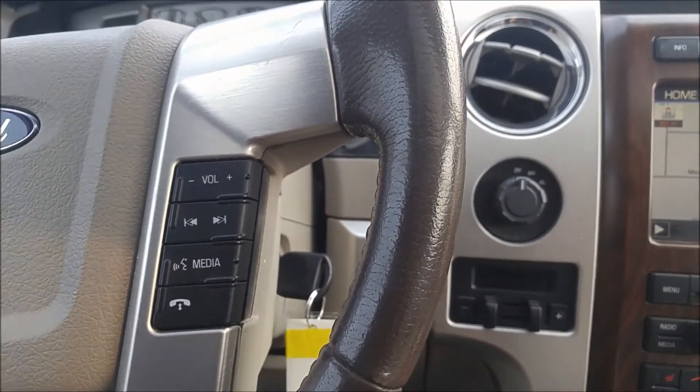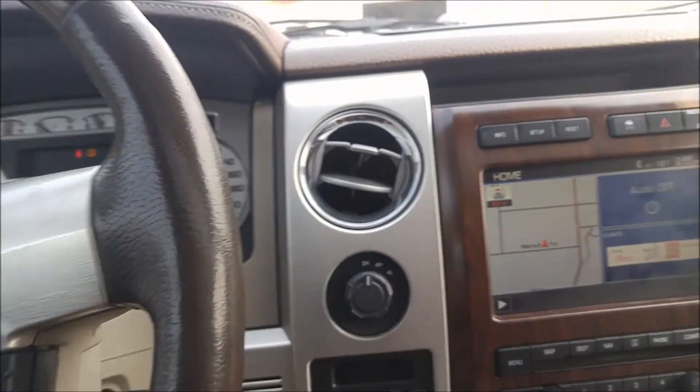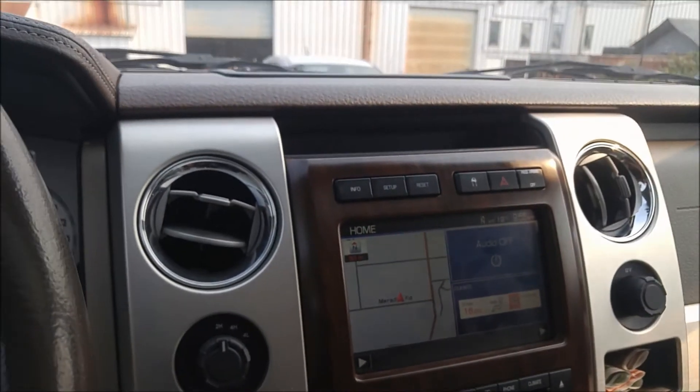Just a really, really clean truck. Really not much to knock on it. I hope you enjoyed the video and I look forward to hearing what you think. Thanks.